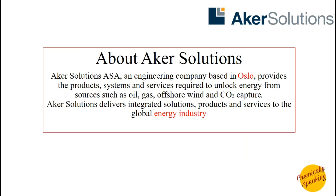Welcome all to Chemically Speaking. Today we have a job update for you from Acre Solutions.